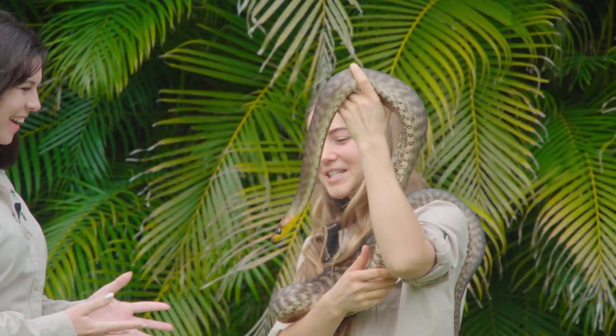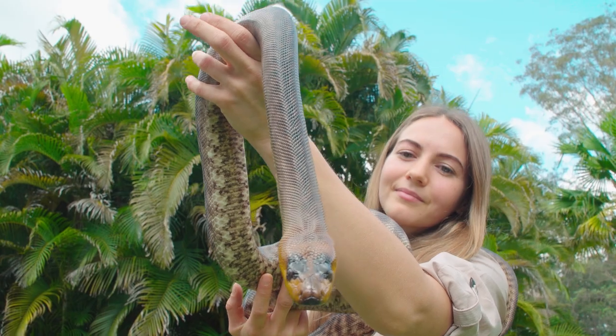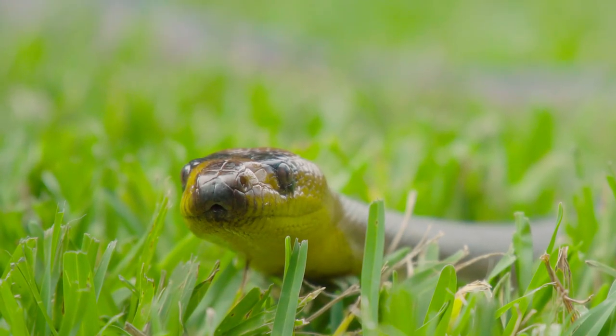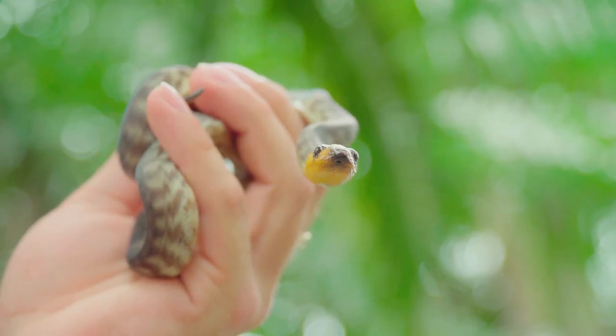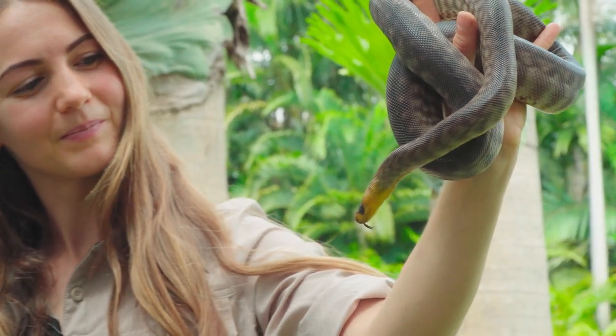Laura, who have you got here? This right here is Su Tay, one of our beautiful Woma pythons. He is beautiful — I love Woma pythons so much. Can you tell me your favourite thing about them? Even though these guys are not venomous, being a python, they can actually consume venomous snakes — some of Australia's deadliest — and they can even survive getting bitten by them.